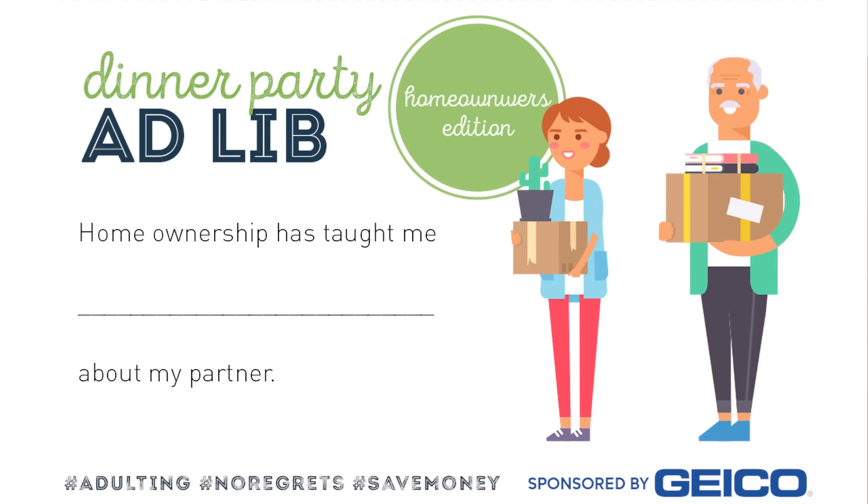Home ownership has taught me blank about my partner. I thought you were going to go first. You're actually handy. I have learned that Carly's pretty handy too — definitely more than me. I can maintain a lawn mower or hang shelves, and you can do plumbing. Perfect. We have a perfectly balanced relationship.